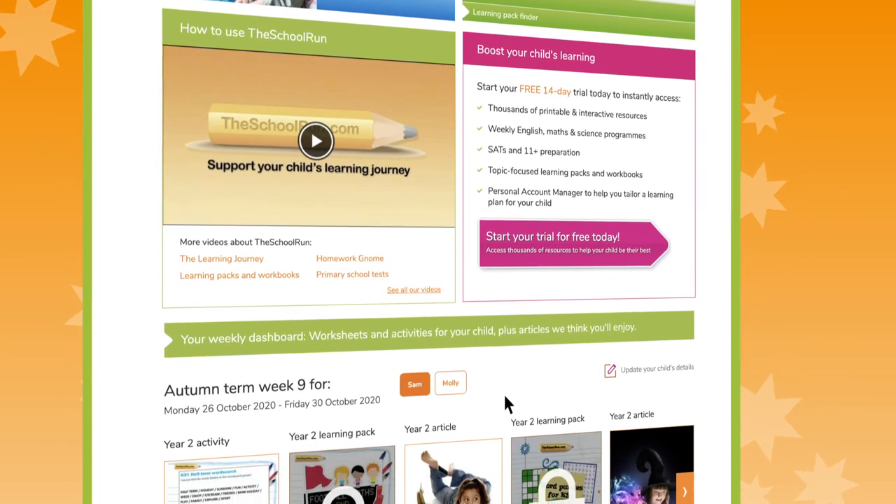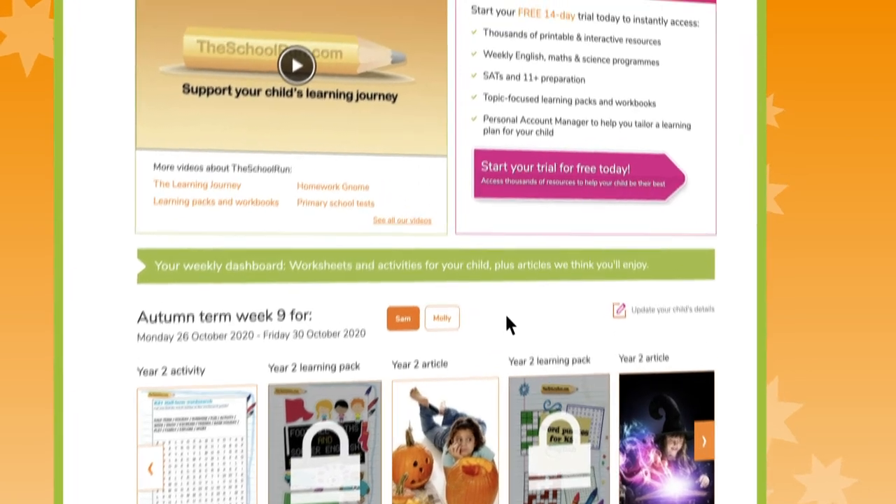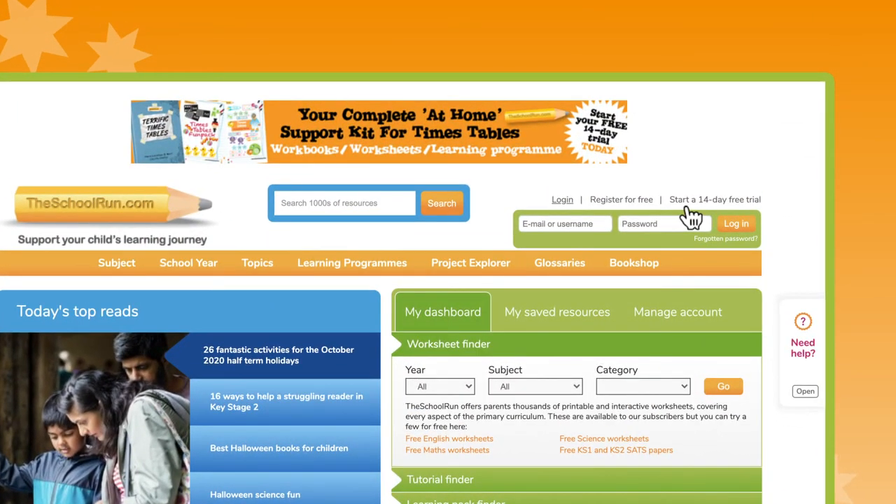The School Run is here to support you every step of the way on your child's primary school journey. To see if a subscription is right for you, why not take out a 14 day trial?